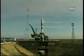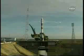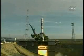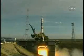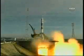T-minus 15 seconds and the second umbilical tower moves away from the Soyuz. T-minus eight, seven, six, five, four, three, two, one. Liftoff.